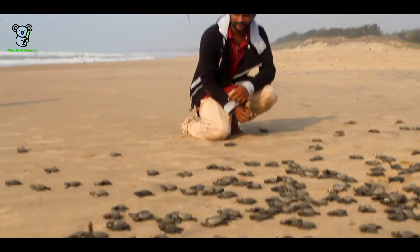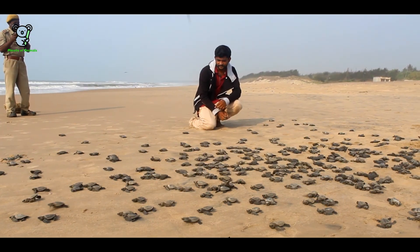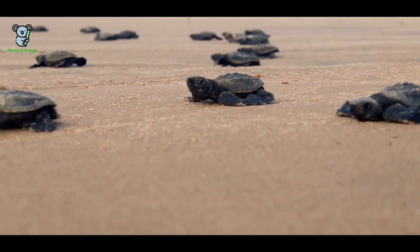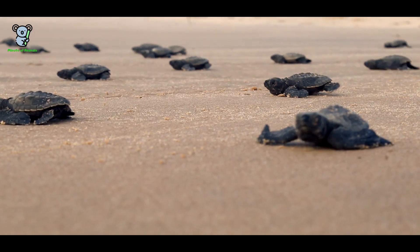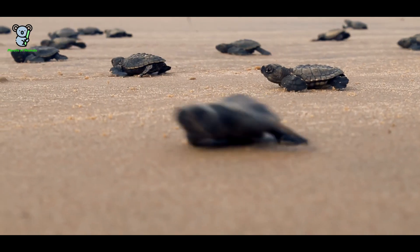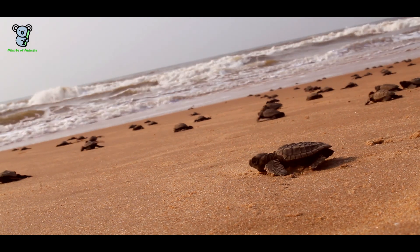It was such an amazing moment and it reminds me of the statement by Charles Darwin — the race for survival. Enjoy watching the cute walks of these baby turtles and their approach towards the water, as they usually follow the sunlight coming above the horizon to steer themselves towards the sea.